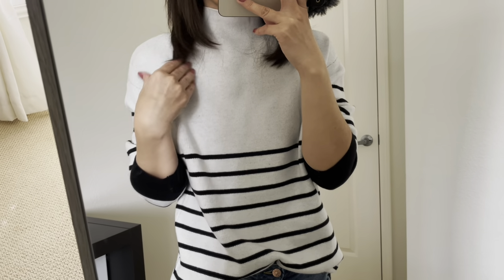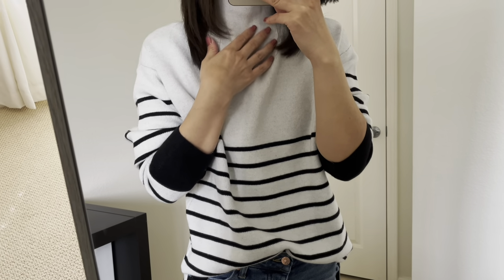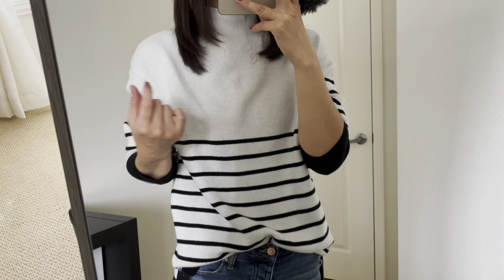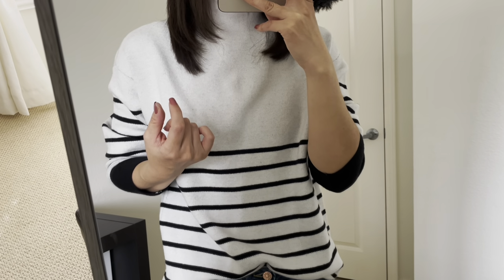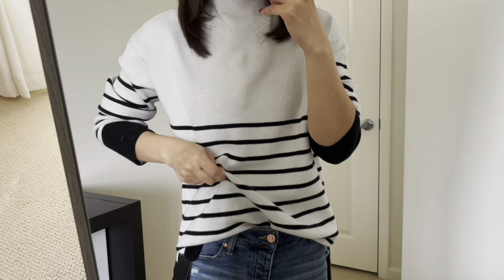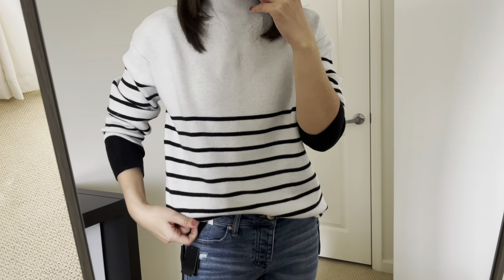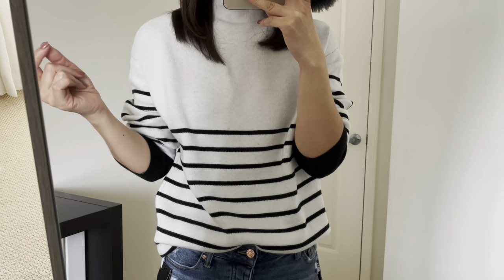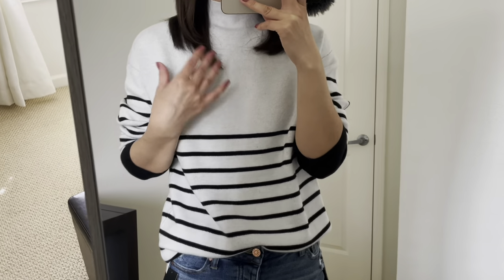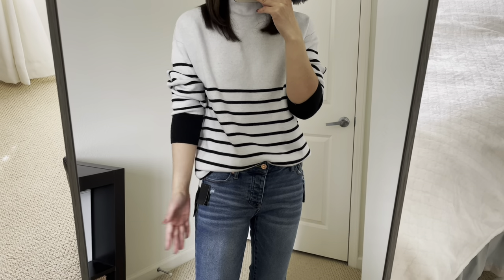The material is 50% viscose, 28% polyester, and 22% nylon, so there's no wool. I think most people are okay with this material. I really like this sweater because it's very versatile — you can go casual with jeans like this, or dress up with black pants or a pencil skirt, so you can wear this sweater to work.